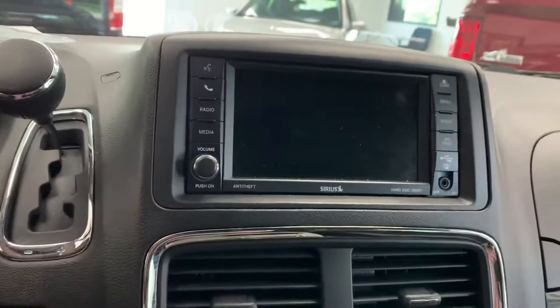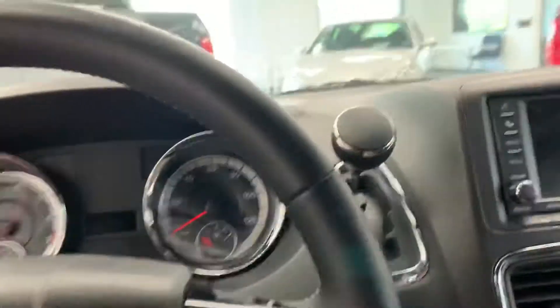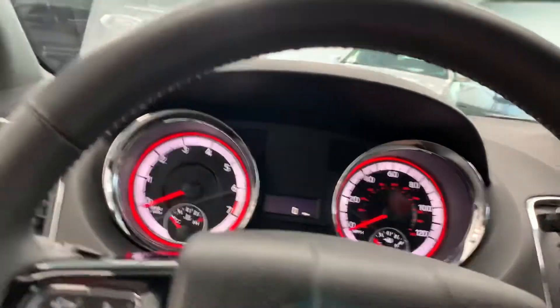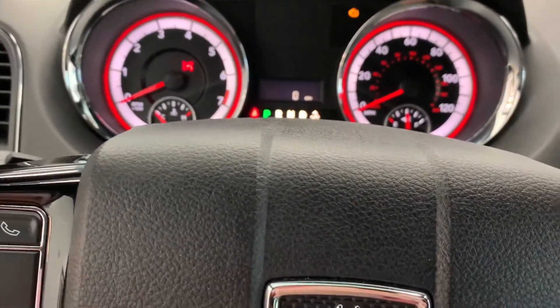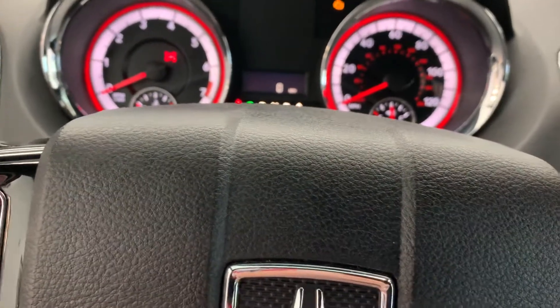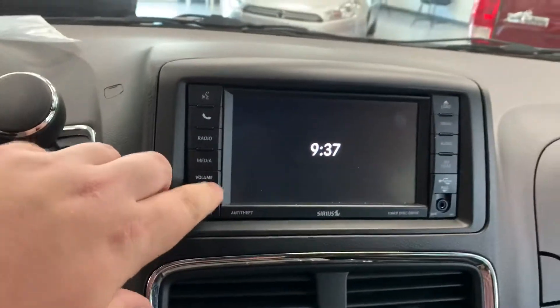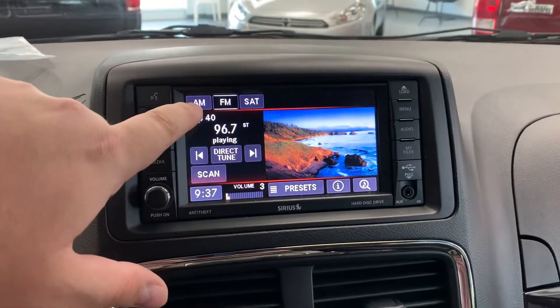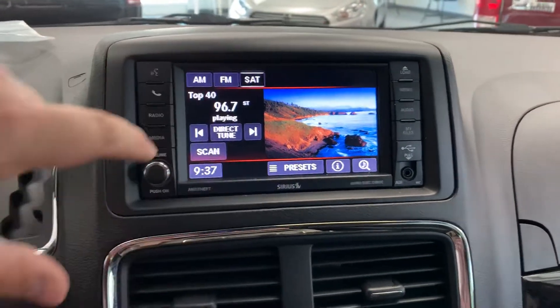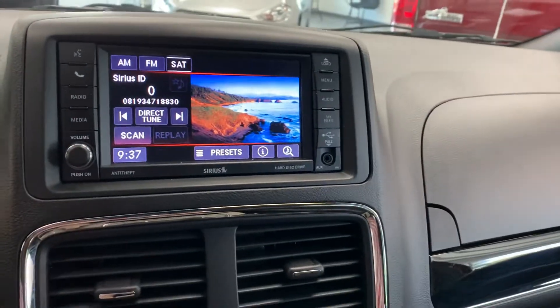It does have a touchscreen radio up top with AM, FM, as well as Sirius satellite capabilities. I'll go ahead and light everything up for you. Somebody had the AC cranked in this thing. I just turned the radio off, but there you go — you can see everything on the screen. Touchscreen, AM, FM, satellite capabilities, as well as the capability to link up your phone to the Bluetooth system.